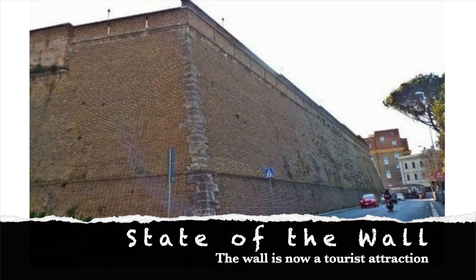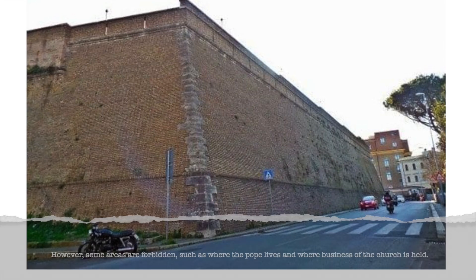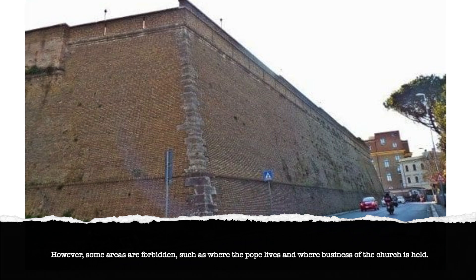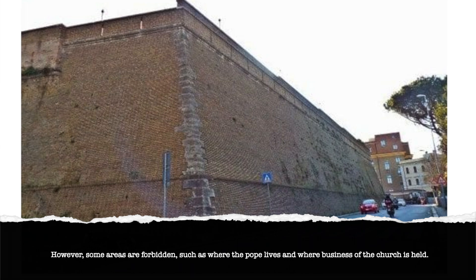The wall remains up and mostly intact to this day, but is mainly only a tourist attraction now. However, there are certain areas — like where the Pope lives and where the church holds official business — that are not accessible to tourists or locals.